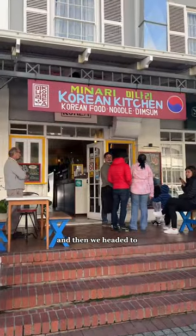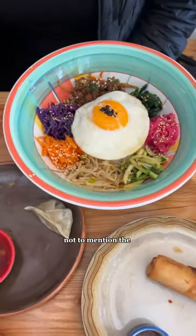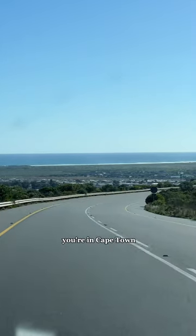Such a fun activity and then we headed to this Korean place for lunch. The owner is amazing, so friendly, and the food was to die for. Not to mention the views from the restaurant of the harbor were pretty amazing. This is one of the best full day activities while you're in Cape Town.